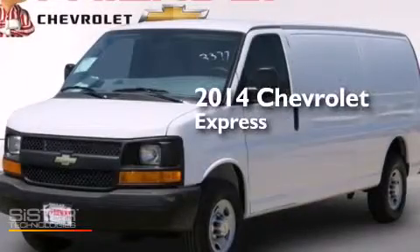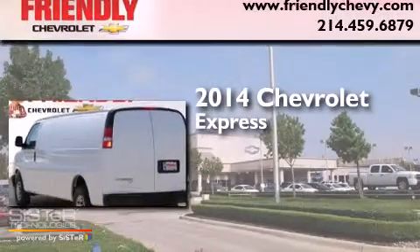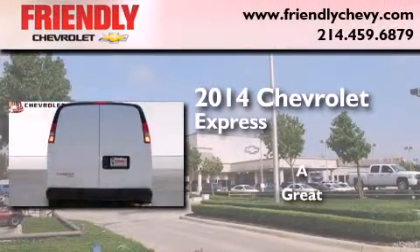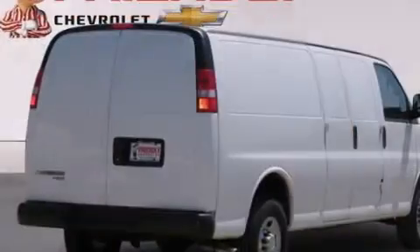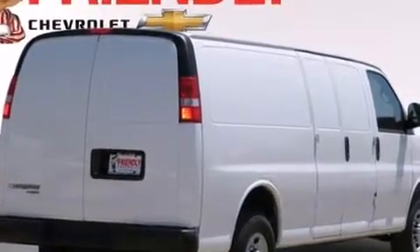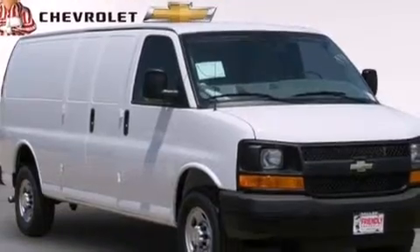This is a brand new 2014 Chevrolet Express. Its top features and packages include the appearance package, an auxiliary transmission cooler, and a tire pressure monitoring system.